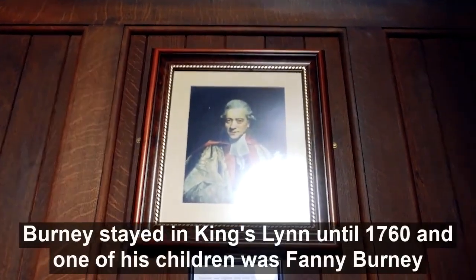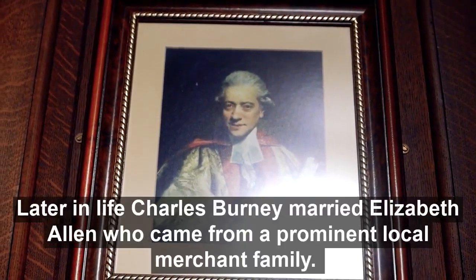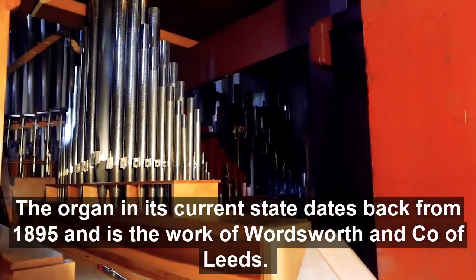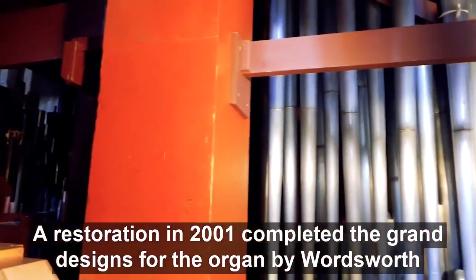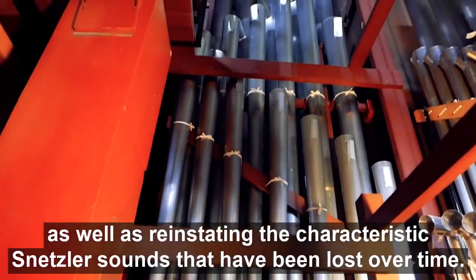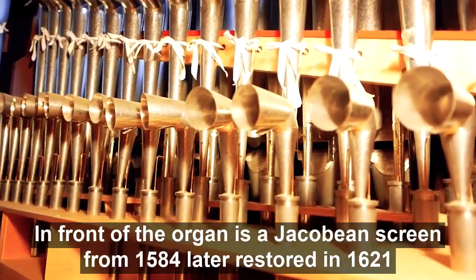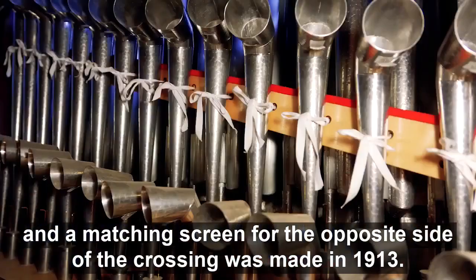Burney stayed in Kingsland until 1760. One of his children was Fanny Burney, born in Kingsland, who later became a novelist. Later in life, Charles Burney married Elizabeth Allen, who came from a prominent local merchant family. The organ in its current state dates from 1895 and is the work of Wordsworth & Co. of Leeds. Wordsworth carefully preserved 13 stops of Snetzler's original parts. A restoration in 2001 completed the grand designs for the organ that Wordsworth was unable to finish due to lack of funds, as well as reinstating the characteristic Snetzler sounds that had been lost over time. The organ now boasts 59 stops and 3,459 pipes. In front of the organ is a Jacobean screen from 1584, later restored in 1621, and a matching screen for the opposite side of the crossing was made in 1913.